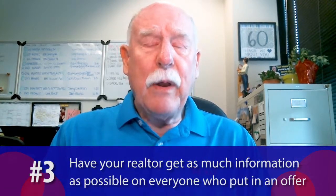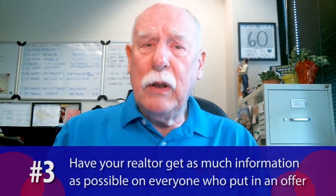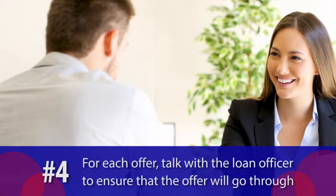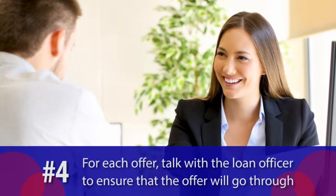The third thing you might want to think about is have your realtor get all the information they can on each and every one of those people that put in an offer. When you line things up side by side, you're going to want to know if it's a cash sale, or if a buyer has to sell their property to buy yours — that's called a contingency, and those would not be as welcomed as a cash offer. Then have your realtor speak with the loan officer of each and every one of those offers, to make sure the chances of it going through would be improved.